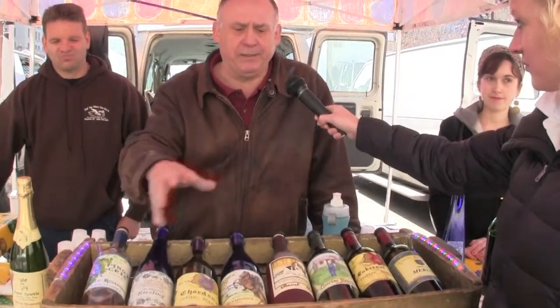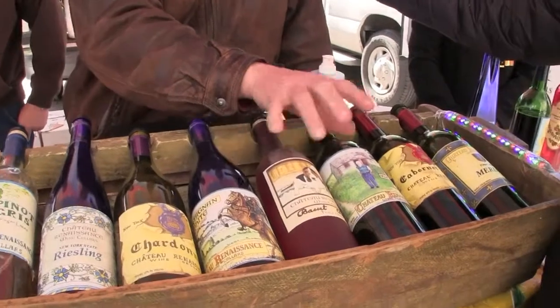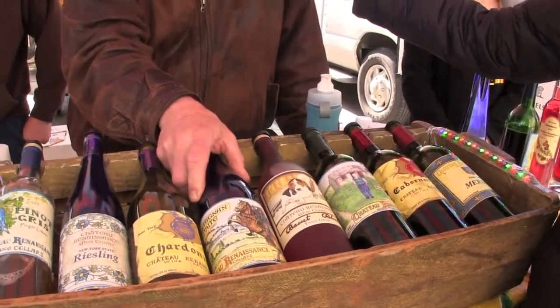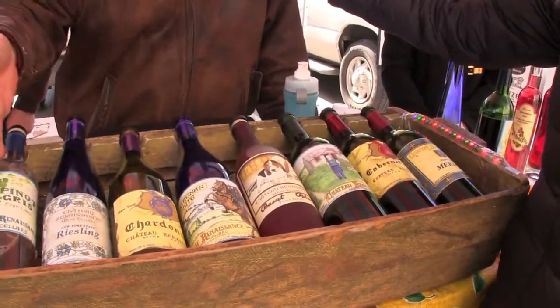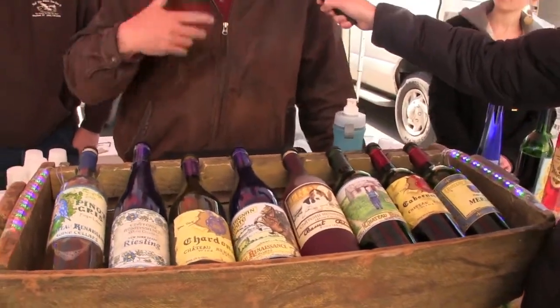Tell us about some of the different wines you have. A lot of the wines here are fruit wines, but mostly the wines are made from native grapes — Concord, Pink Catawba, and Niagara. Those are native to this area. And of course we have planted things like Pinot Gris, Riesling, Chardonnay, Cabernet, Merlot, and we also have a Pinot Noir — trying to plant those in the European style. They're New York wines, so even the reds are going to be lighter than, for example, Spanish or Italian wine.